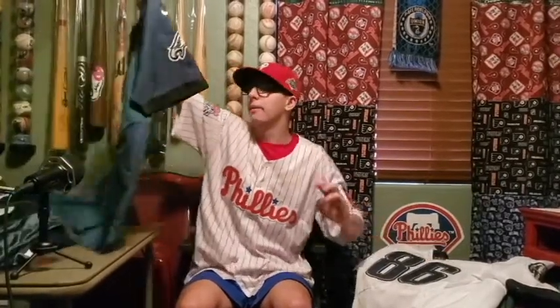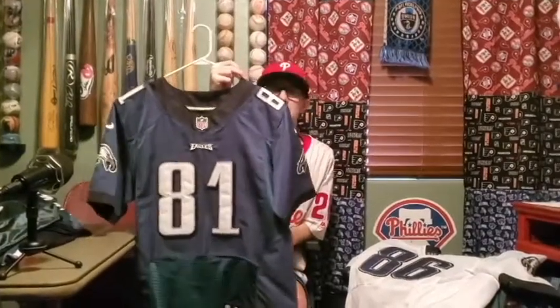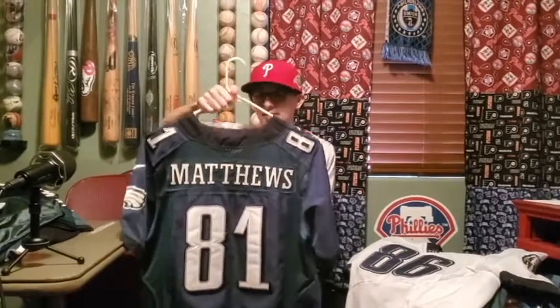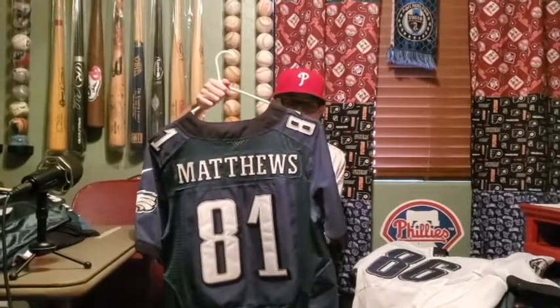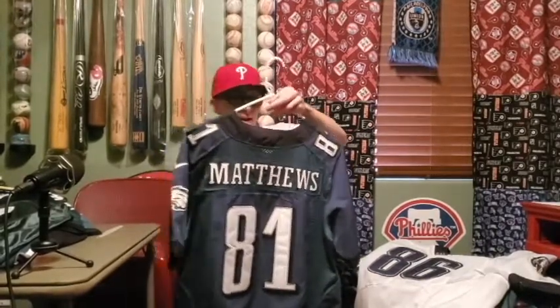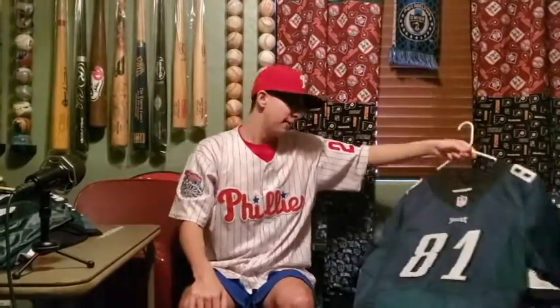There's Zach Ertz. My old DeSean Jackson jersey — I forgot to mention it was a different brand; I think Reebok made it back then. This is probably the most random jersey I own — it's a Jordan Matthews jersey. Jordan Matthews has been on the Eagles three times. Him and Wentz would connect and they had the cool handshake where they do the suit — it was cool, so I really liked Jordan Matthews.